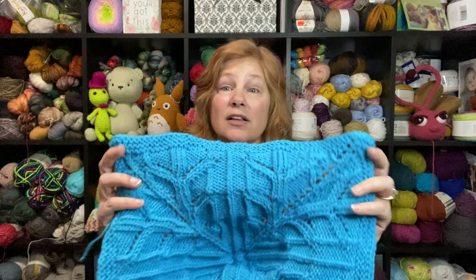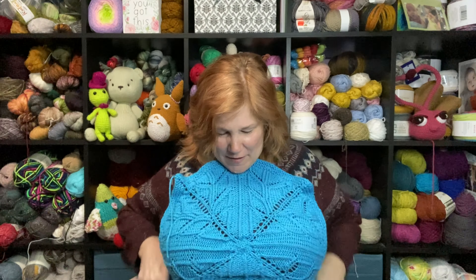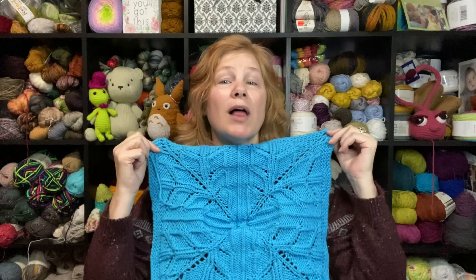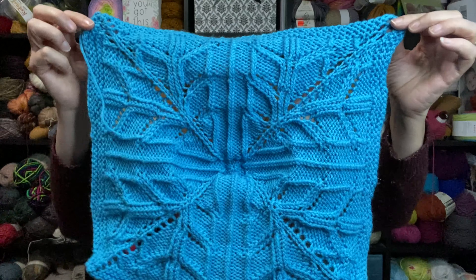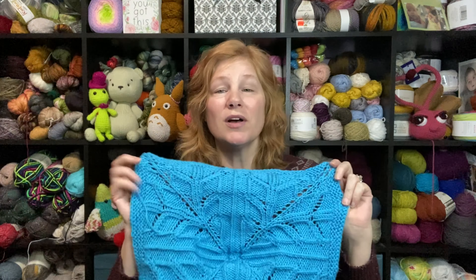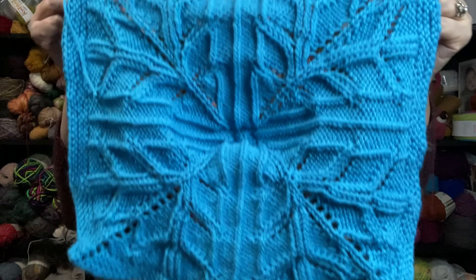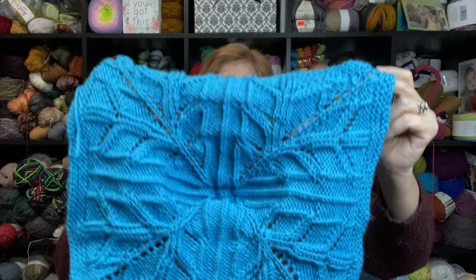I got it fresh off the needles. It is not blocked yet, but it does lie flat. I have taken a picture of it stretched out. It will block out really nice. Look how pretty that is — isn't that gorgeous? This was block number eight. I'm using Big Twist Value yarn, getting approximately a 16-inch square using size eight knitting needles. Obviously you change the materials, you change your gauge, you'll get bigger or smaller.